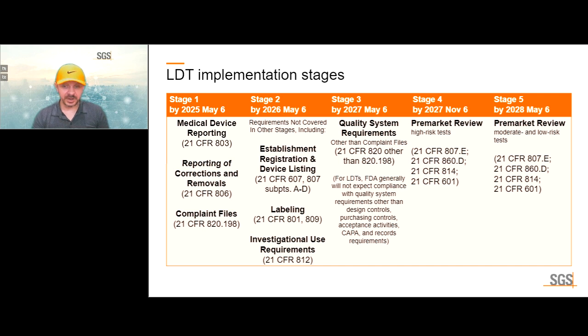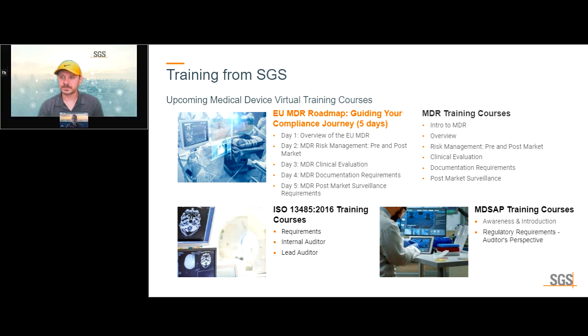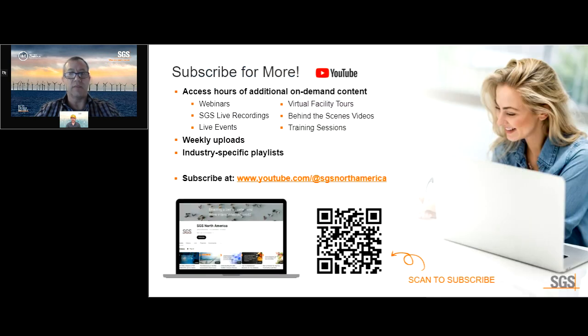SGS also offers training in any of the regulatory schemes, whether it be MDR, MD-SAP, or everything else. If you'd like to discuss that personally, we're happy to chat. There's also a page on our website for SGS Academy, and we have a YouTube channel with numerous videos about our facilities and company worldwide.